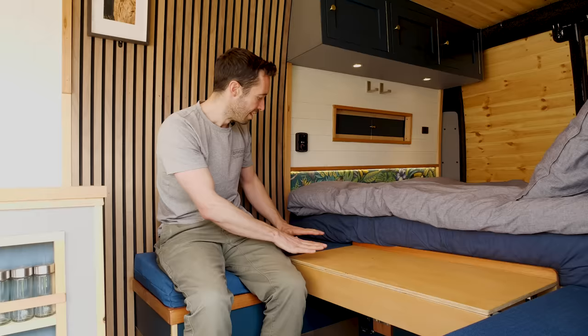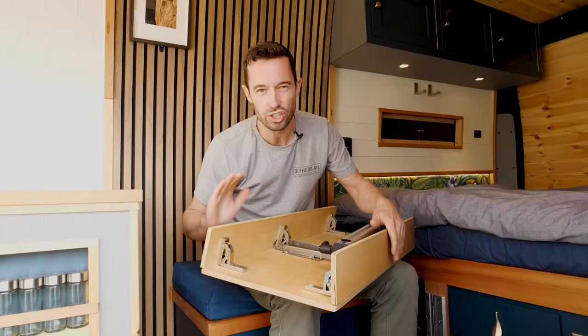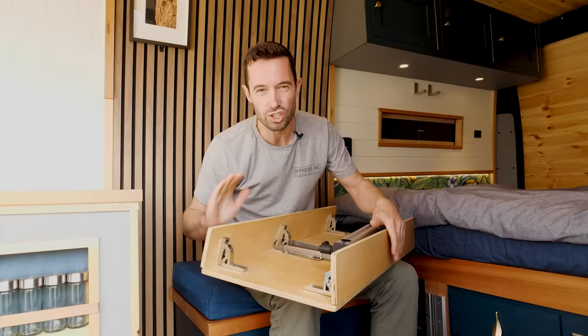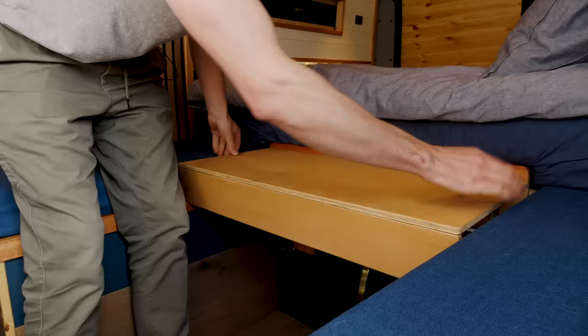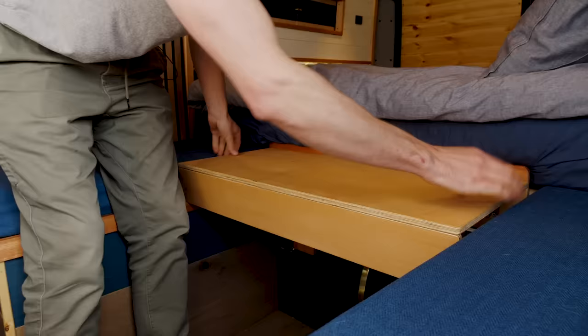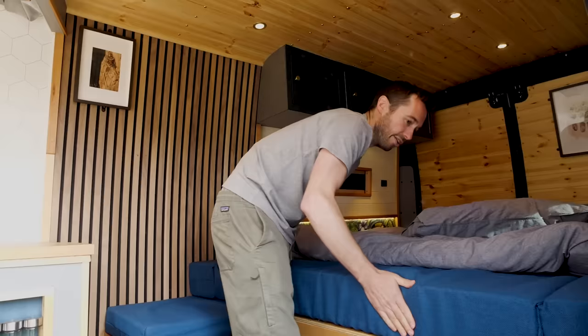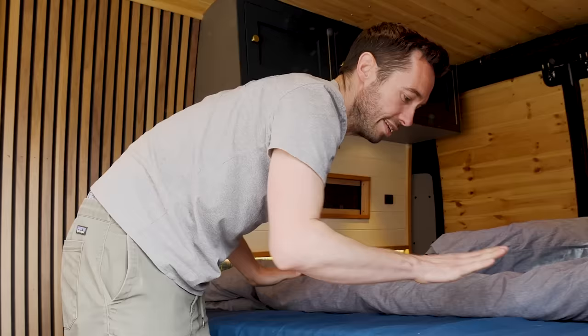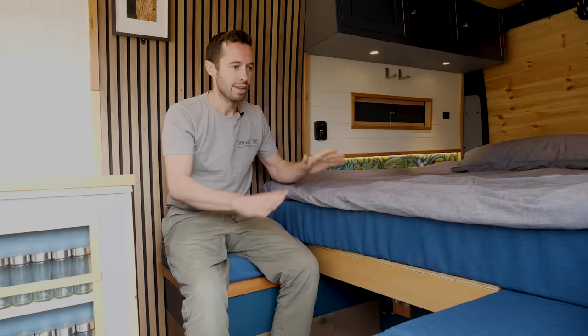This folding table solves one of the problems with this design: how to make a platform which is level with the cushions across the van. I got these corner hinges that actually close a little bit more, which kind of locks them in place. To give it support when the table's up, we have these sliders which stop them flexing on the edge when you're using it to cook or eat. The end result is a really strong platform that exactly matches the height of the cushions.